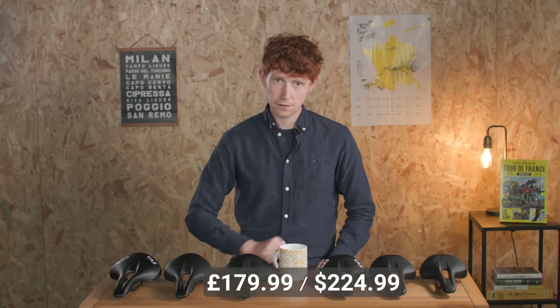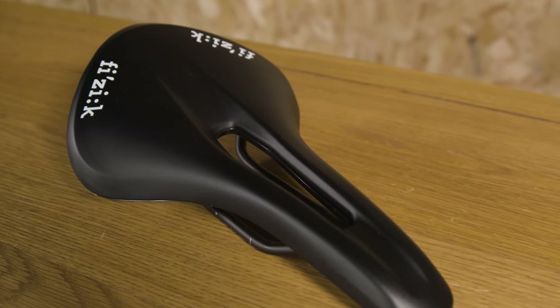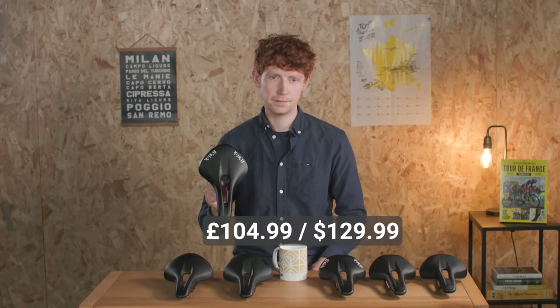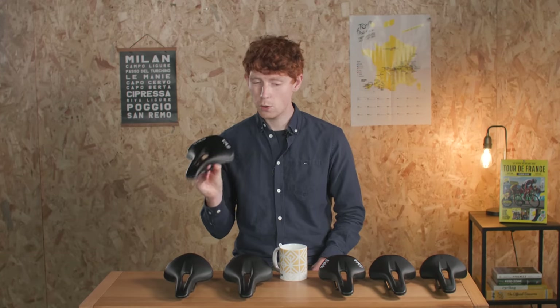The lightest is the carbon-railed R1, which costs £179.99 or $224.99. The cheaper R5 costs £104.99 or $129.99 — so £75 or $105 is quite a difference there.